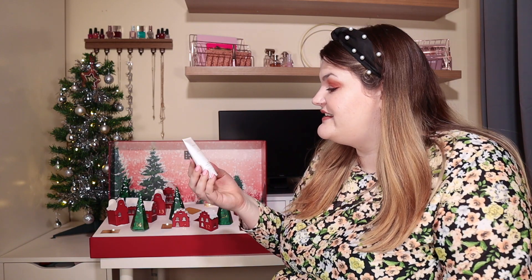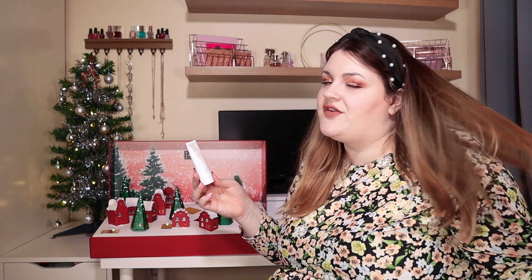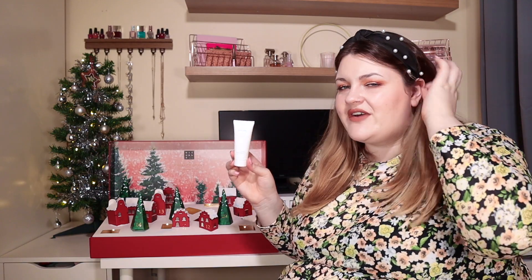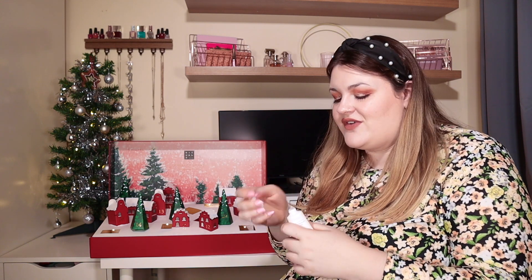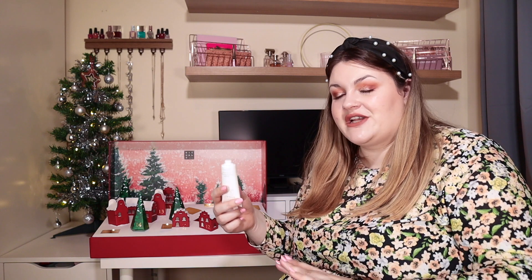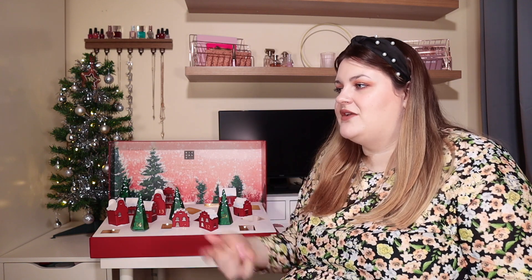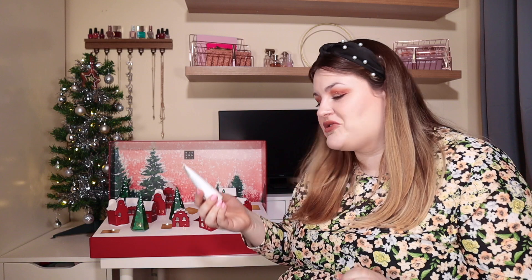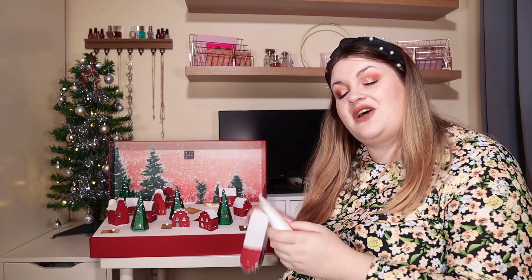Door number ten: we've got a product from the Elixir Collection — the Overnight Hydrating Hair Mask with Argan Oil and Shikakai. I love masks for hair but I've never had one specifically for overnight use. It's a bit more runny than I expected so be aware of that. We get 20ml, so I'll get a couple of uses out of this, which gives me a really good chance to know if I like this product.